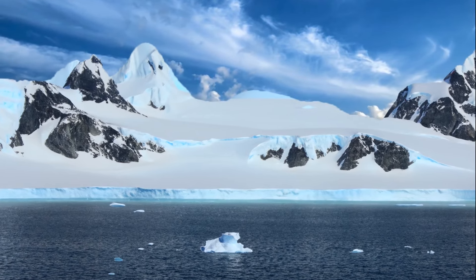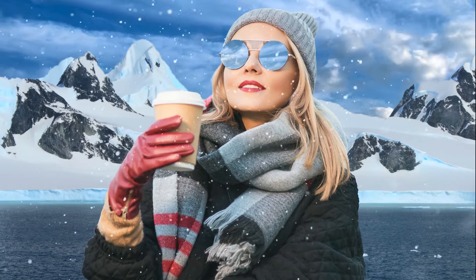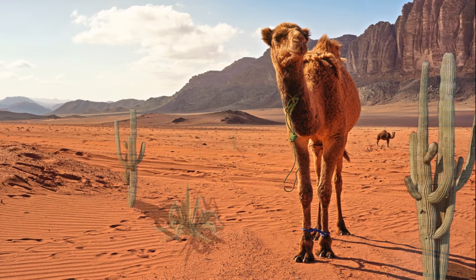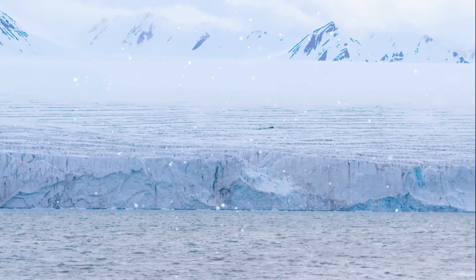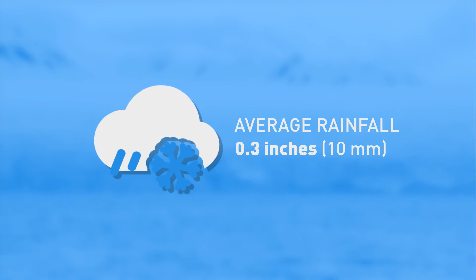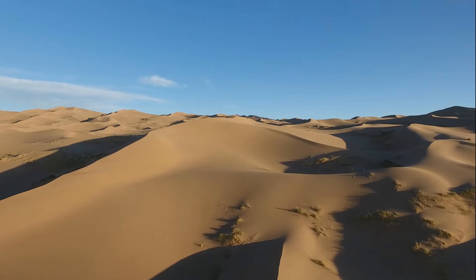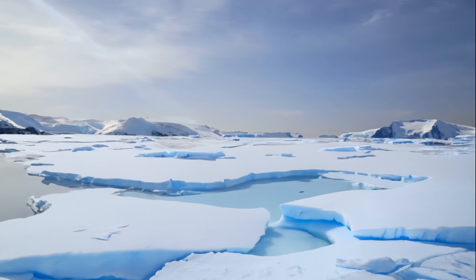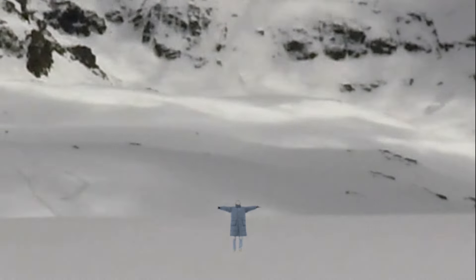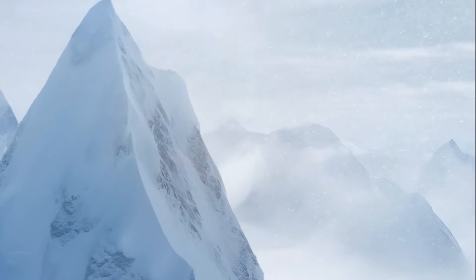You might not believe it, but Antarctica is actually a desert. With all that ice, you'd think it'd be a winter wonderland. But a desert means a place with a lack of precipitation, and the average rainfall in Antarctica has been just over 0.4 inches in the past 30 years. Not only is Antarctica one of the driest places on Earth, but it's also the coldest, the windiest, and the highest. The strong wind coming from the mountains heats up and evaporates all moisture before it can reach the ground.